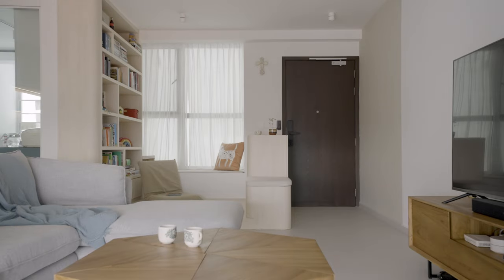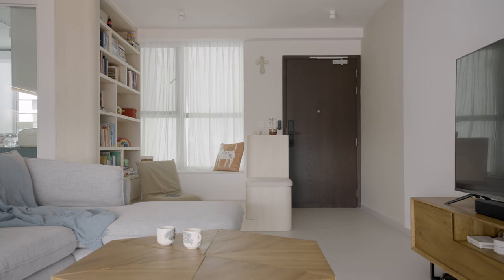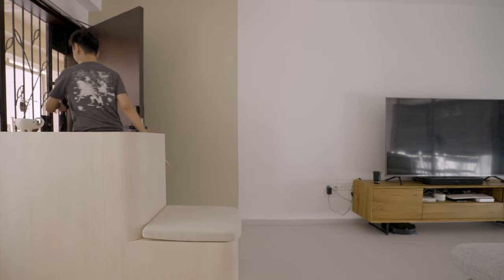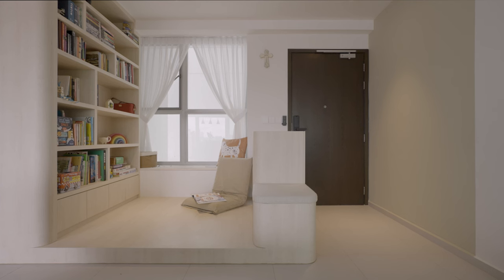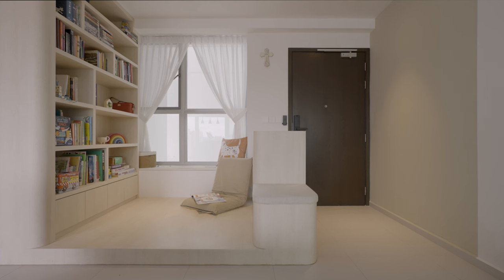When you first enter the house, there's a big shoe storage area. But primarily, we also wanted a lot of storage space here for things like bags, totes, socks, hats, and all the things that our child needs when stepping out, so that we didn't have to run back and forth from his room every time. There's also a little seat where everyone can sit down and put on their shoes.